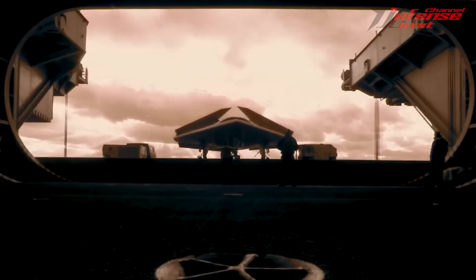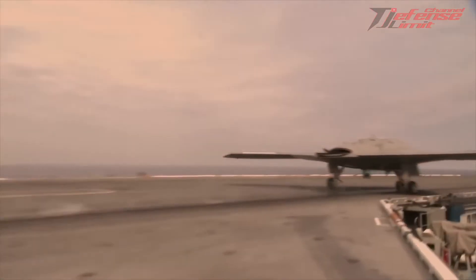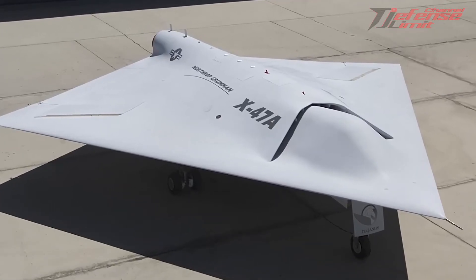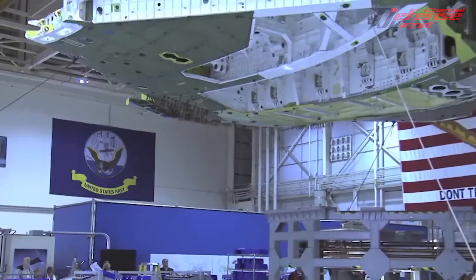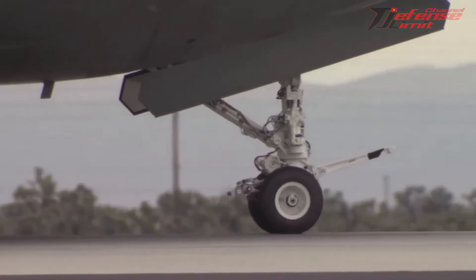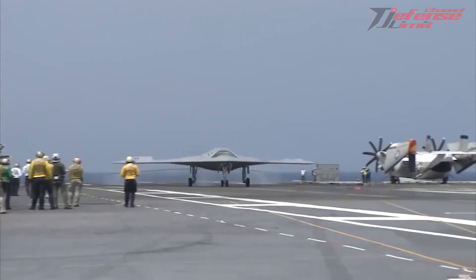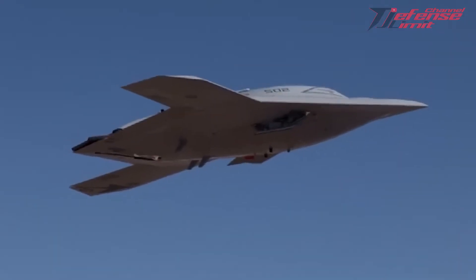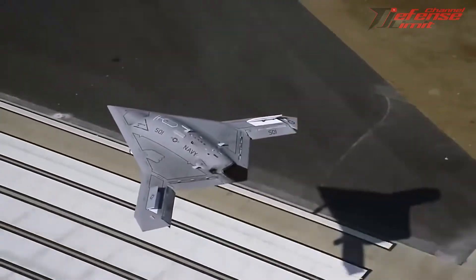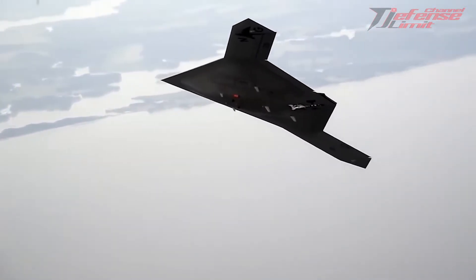Developed by Northrop Grumman, the X-47B drone is an experimental unmanned demonstration combat aerial vehicle (UCAV), designed for carrier-based operations. The X-47B first flew in 2011, and in 2013 it underwent flight tests after successfully conducting a series of ground and operator-based demonstrations. Northrop Grumman intends to develop the X-47B prototype into a field-ready aircraft, the Unmanned Carrier Launched Surveillance and Strike system, which will enter service in 2019.